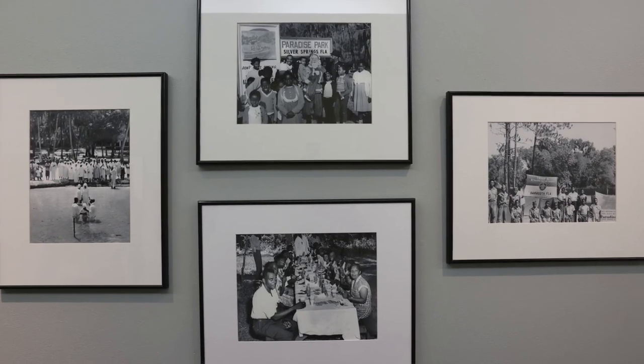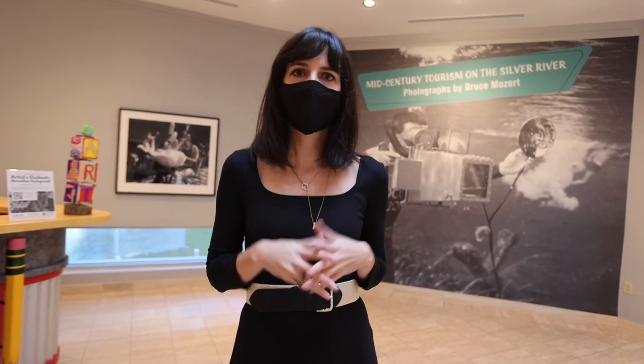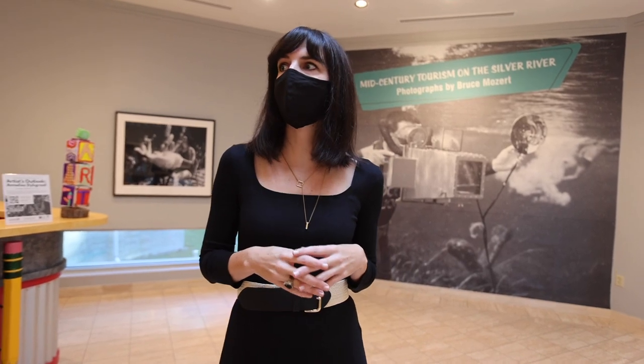These prints were acquired through a partnership with the state of Florida, the county, the College of Central Florida, and the Appleton Museum of Art. We're so excited to finally get them up on the walls for you all to see.